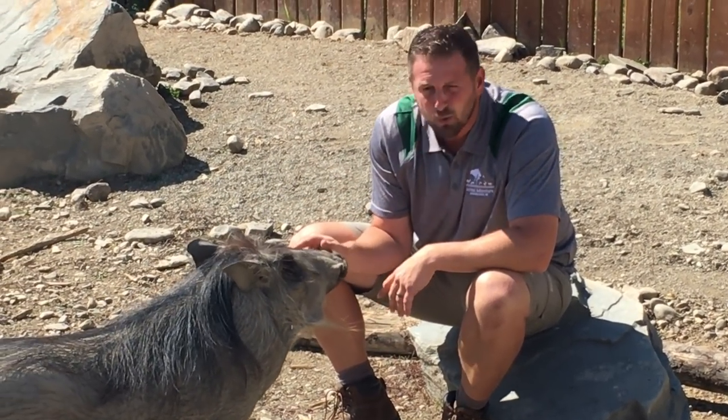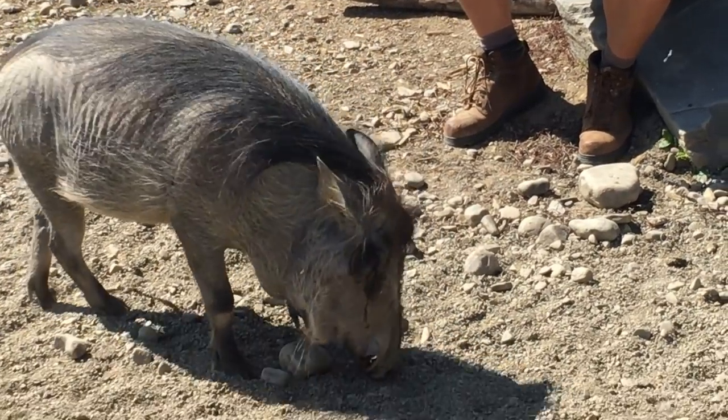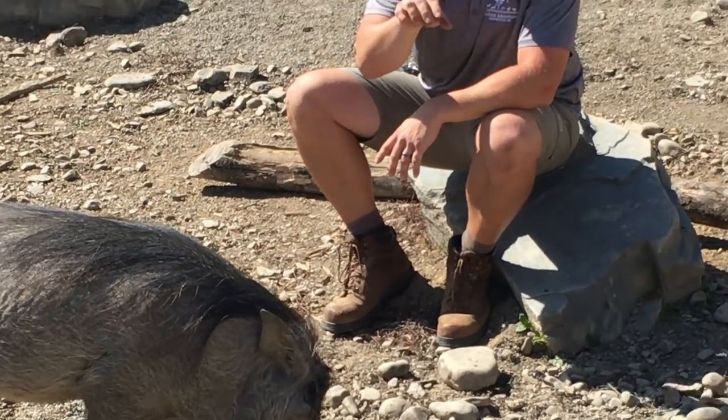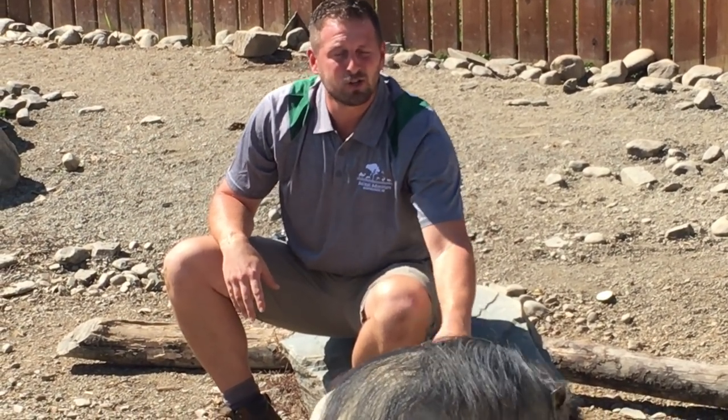Now these big tusks, which we know warthogs by, are used for many different things. I've already mentioned fighting, but let's talk about their burrowing behavior. With those long sharp tusks, they can dig farrowing holes or lounging holes right down into the ground to escape the heat or sun. Quite often, if they can, they'll take advantage of abandoned holes from aardvarks, another species found in the sub-Saharan grassland environment that warthogs are from.